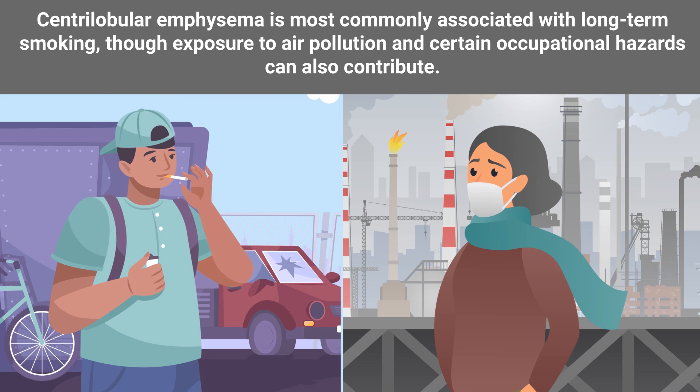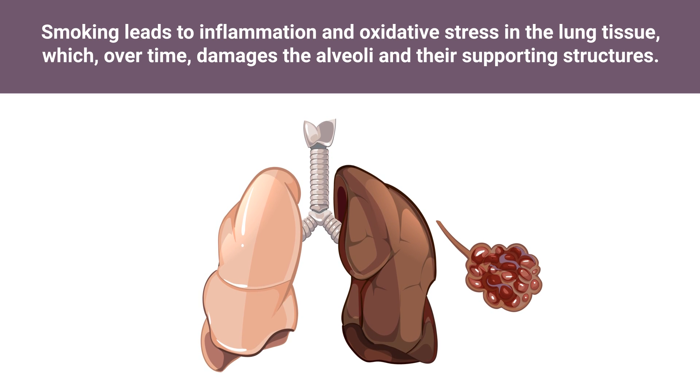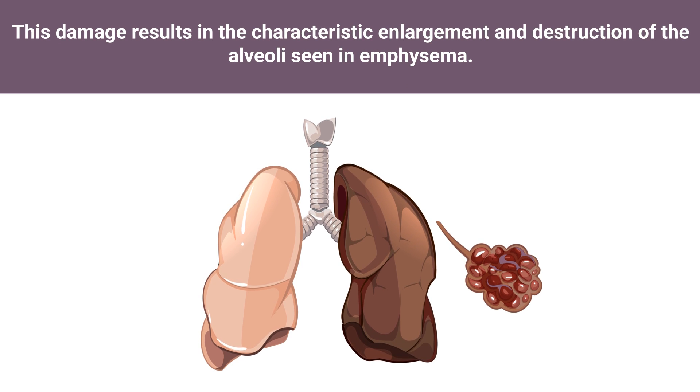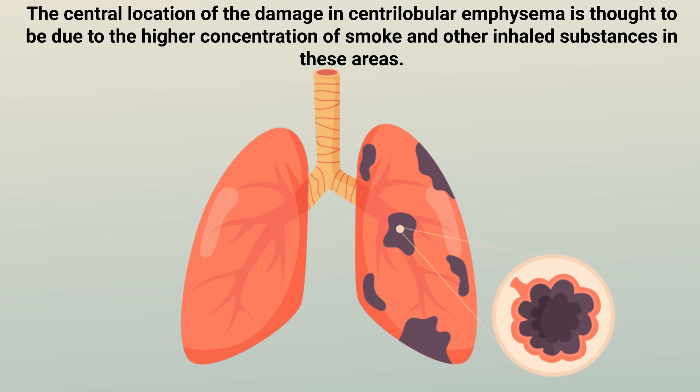Centrolobular emphysema is most commonly associated with long-term smoking, though exposure to air pollution and certain occupational hazards can also contribute. Smoking leads to inflammation and oxidative stress in the lung tissue, which over time damages the alveoli and their supporting structures. This damage results in the characteristic enlargement and destruction of the alveoli seen in emphysema. The central location of the damage is thought to be due to the higher concentration of smoke and other inhaled substances in these areas.